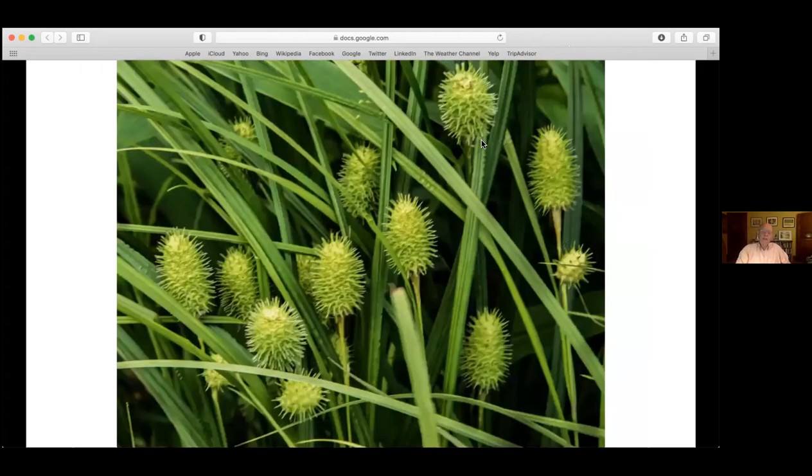Championing the under-recognized and under-appreciated: sedges. This is squarosa sedge - its botanical name is Carex squarosa and the common name is squarosa sedge, so it's not a name that helps you remember it. But isn't this as pretty as a daffodil? Who plants this kind of plant in their garden?